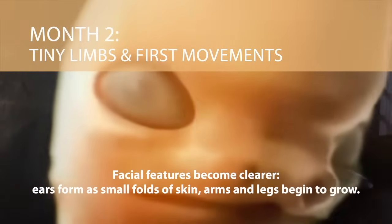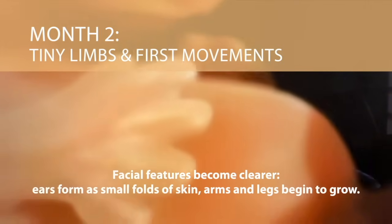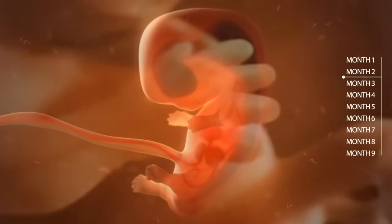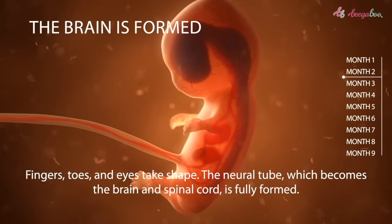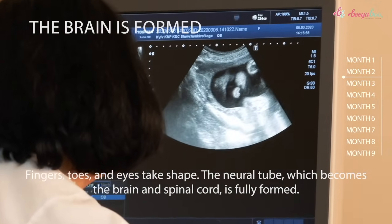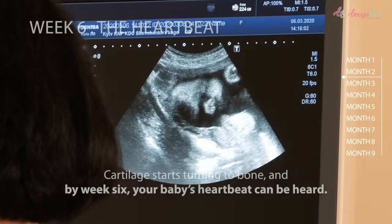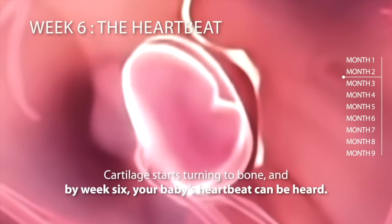Facial features become clearer; ears form as small folds of skin, and arms and legs begin to grow. The foundations of the brain are forming. Fingers, toes, and eyes take shape. The neural tube, which becomes the brain and spinal cord, is fully formed. By week six, your baby's heartbeat can be heard, and cartilage starts turning to bone.